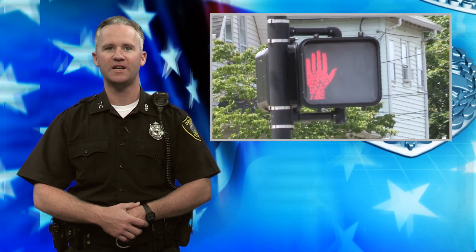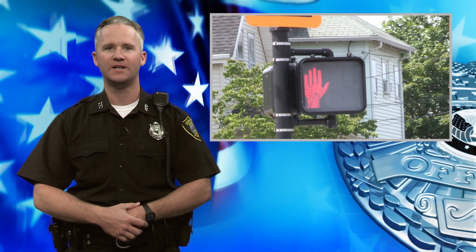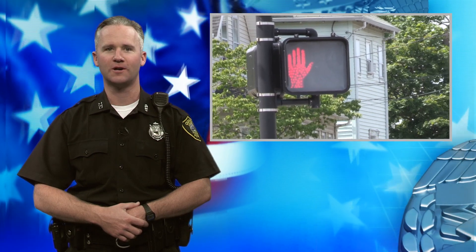If the signal shows steady don't walk, it is not safe to be in the crosswalk. Thank you and be safe.